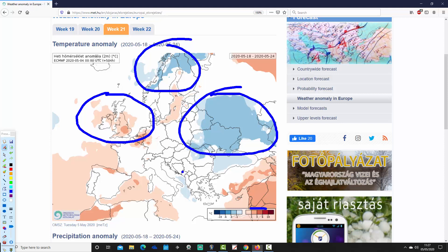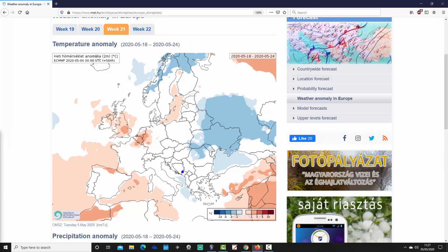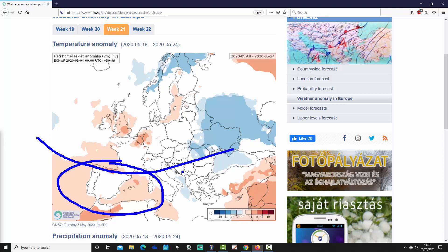But otherwise most other parts of Europe have average temperature anomalies or no signal. Through the Mediterranean it's largely drier than average on the western side of the Med, perhaps still a little bit on the unsettled side in the southeastern part of the Med, but these are quite weak signals.